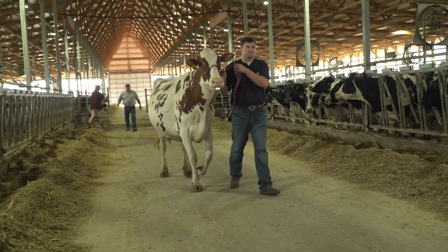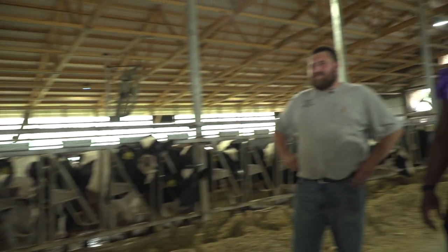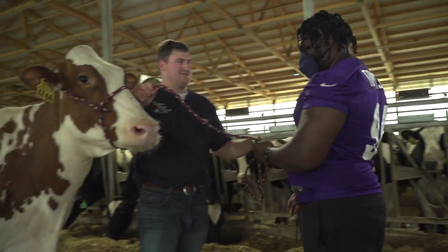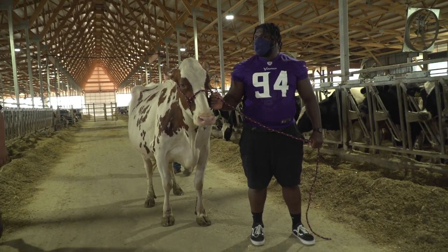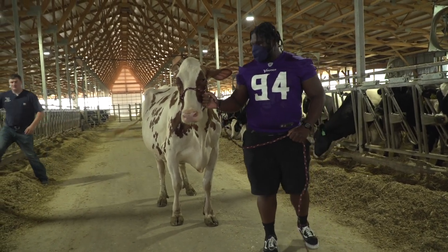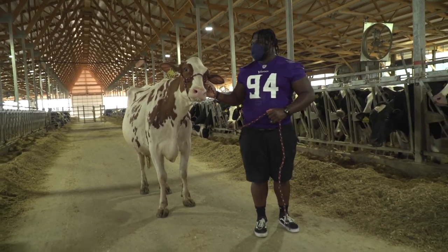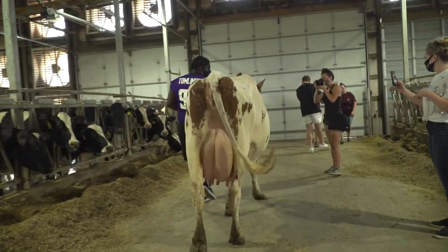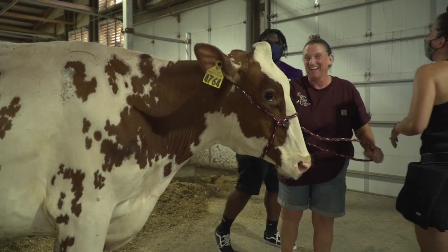She's four years old, she's had two calves, and she's pregnant with her third. Any tips? Just hold it like he is — she's pretty respectable. I'm nervous! Where's she going? Just give her a tug and she'll walk. I don't think she likes it — now she's running. How do we stop, is the question. I don't know how to turn around, so I'll let y'all take that one.